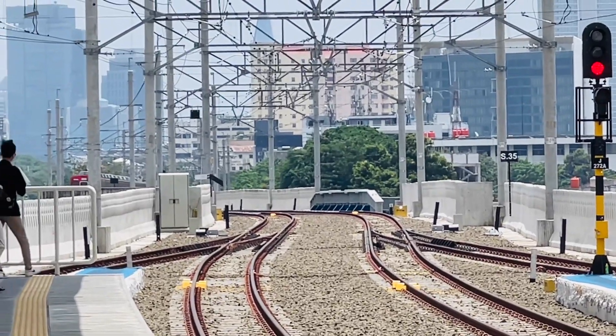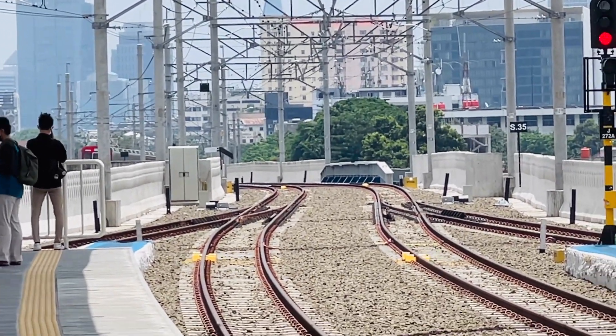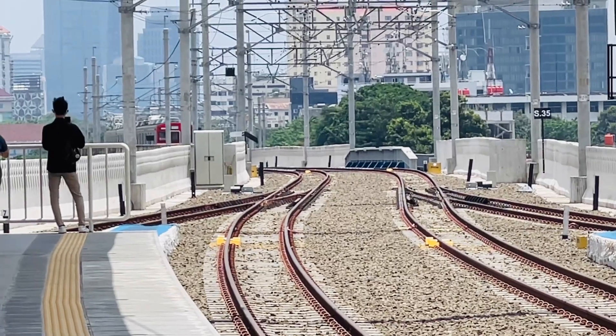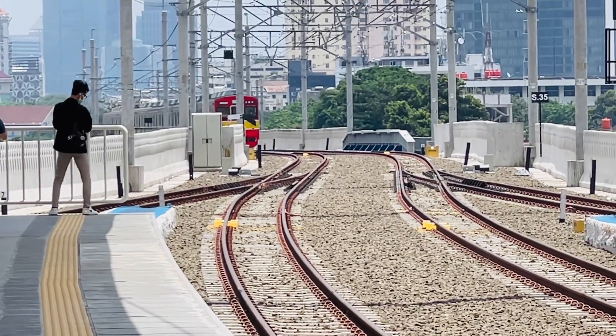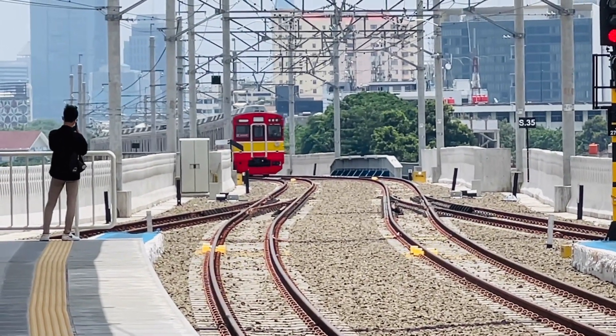Hello friends, meet again on this channel, DG Travel ID. Today I want to show Tokyo 8500 vs JR205. First, the Tokyo 8500 — that was from the early batches imported from Japan.